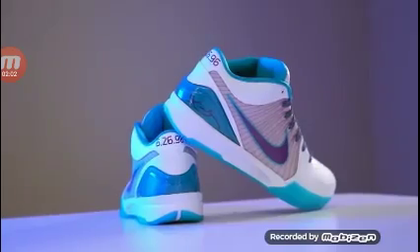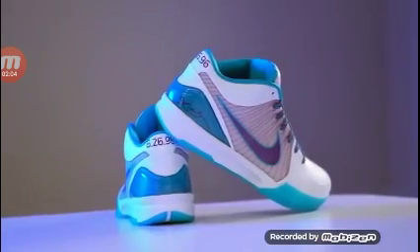Bryant, in his fourth signature shoe, felt he looked quicker and stealthier in the low-profile shoe. Bryant felt like his cuts were sharper while increasing responsiveness.